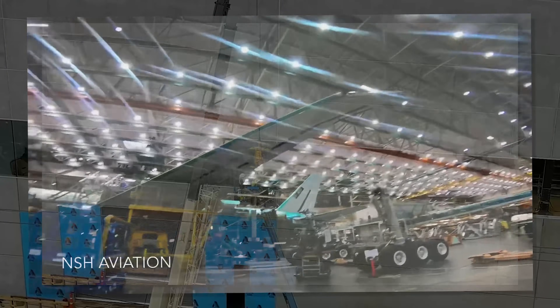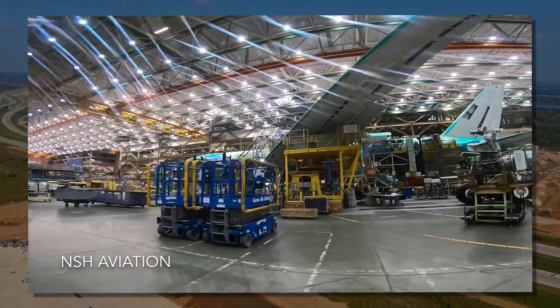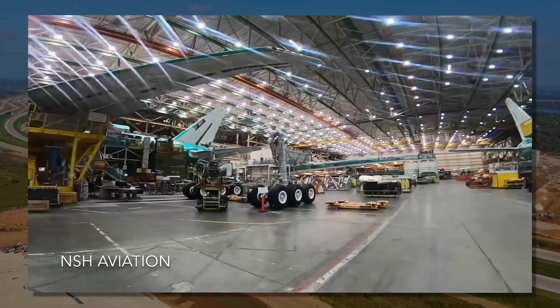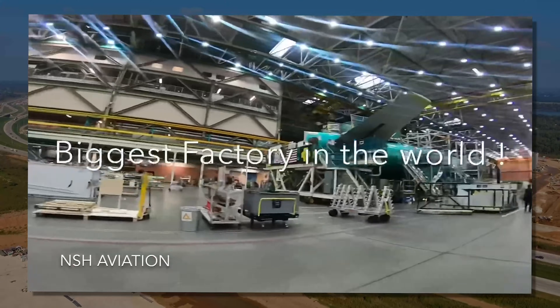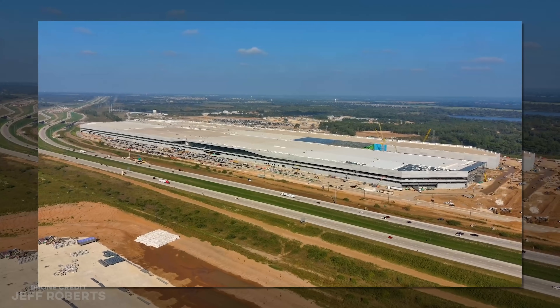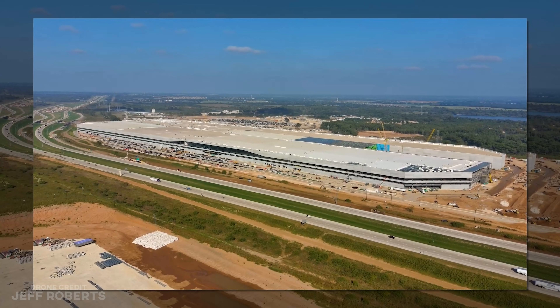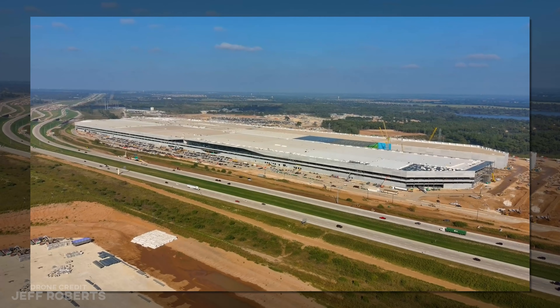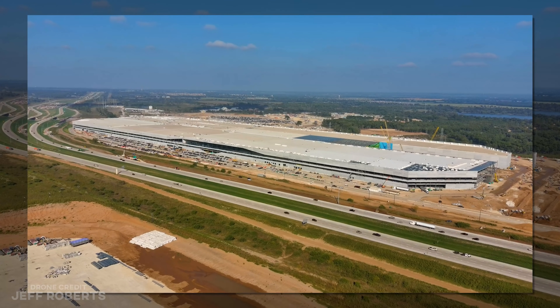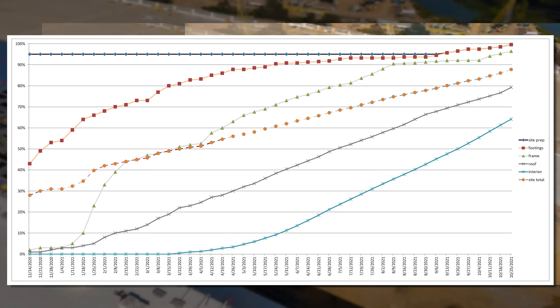The famously huge Boeing Assembly Building in Everett, Washington — or more accurately, Mukilteo, Washington — is only a mere paltry 4.2 million square feet. And yet the framed-up footprint in Austin is just as big. Though for accounting total square footage, Tesla's factory already has twice that square footage, and it isn't even done. So let's jump right into the weekly progress graph and see what's up.